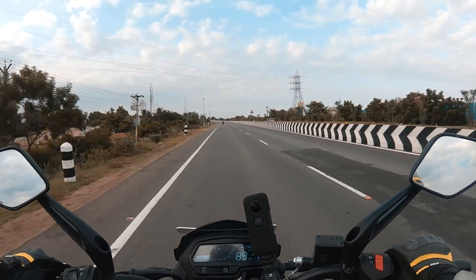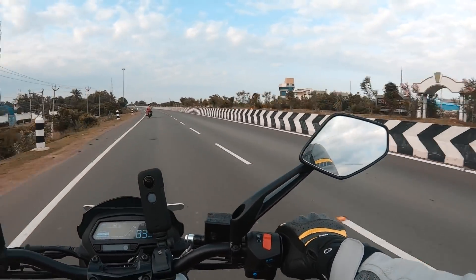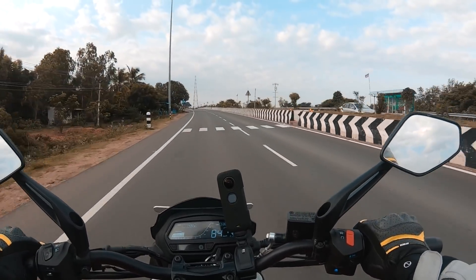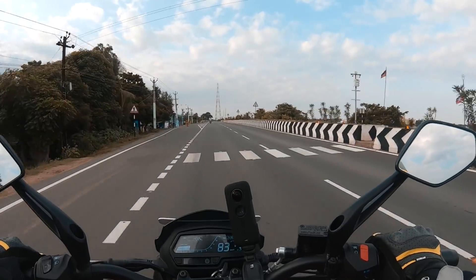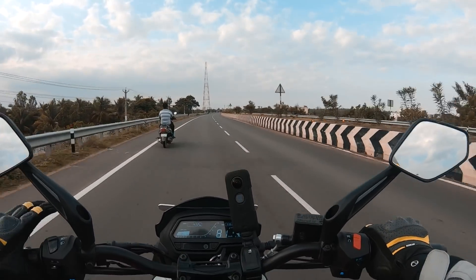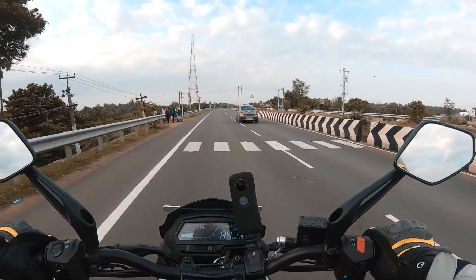In terms of braking, just knowing that it has smaller discs, you expect performance isn't going to be so great. It might not have the same amount of bite as the Dominar 400, but you're not riding this bike at the same kinds of speeds. So it's quite okay overall, as long as you get used to the braking on this motorcycle. The good news is that it still brakes well and is very stable when braking, which I think is more important overall.